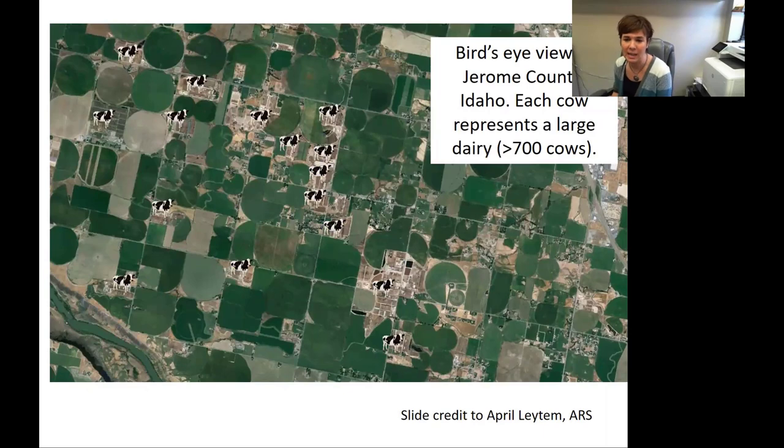This is a slide that April Latum put together, and it gives you a real feel of what we're actually talking about here. Each one of these little cows represents an over-700-cow dairy, and this is just to give you an example of an area in Jerome County where there is a large concentration of these dairies in one small region. The manure from each of these dairies goes onto the surrounding fields, and you can see that in some places there's no way you could get all that manure onto neighboring fields — it would have to go further. Crop production here is predominantly alfalfa and corn, and they take up a lot of nutrients. But we are starting to see phosphorus levels and other nutrient levels get a little too high on those fields.